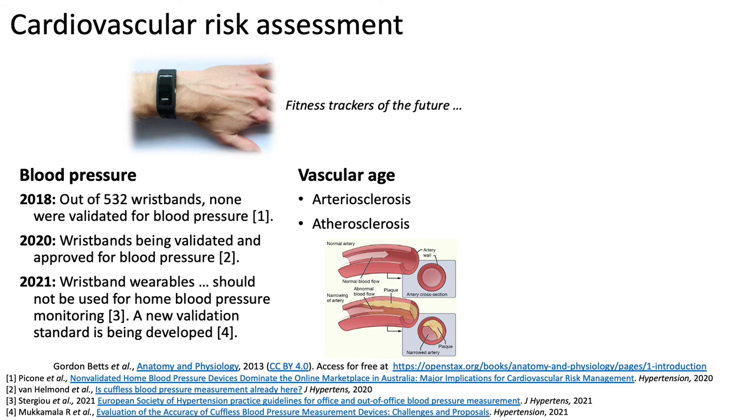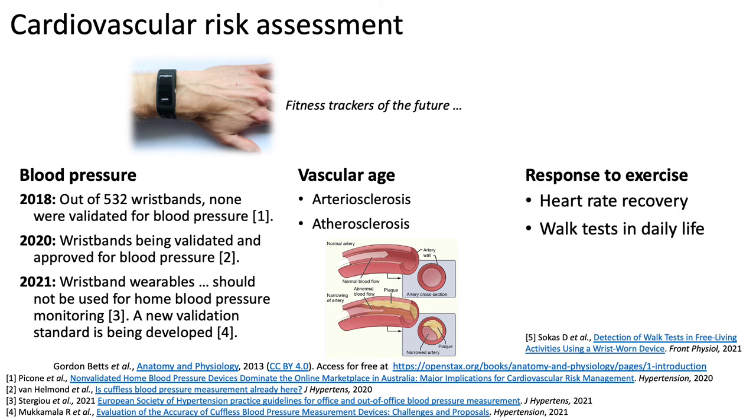Clinical devices have been developed which use photoplethysmography to assess atherosclerosis, the build-up of plaque which is a common cause of peripheral vascular disease. It's also well known that the rate at which the heart rate recovers after exercise is indicative of cardiovascular risk. Wearables provide opportunity to assess this in daily life, rather than only in clinical settings.